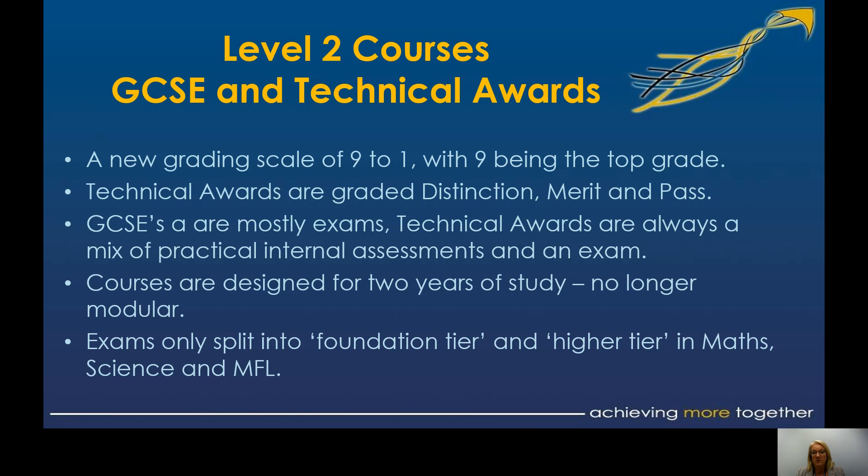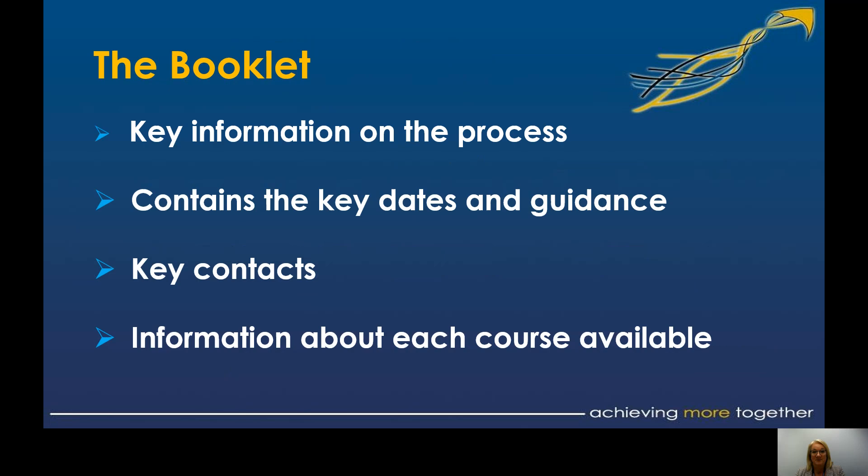The key thing to think about is what is the difference between some of the technical award subjects and some of the GCSEs, and does the style of assessment suit you better? Does the way the content is delivered suit you? Or it might simply be that the course content is what you're really interested in doing.